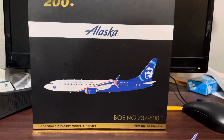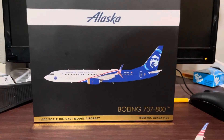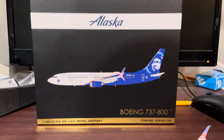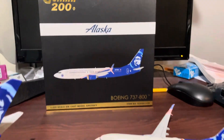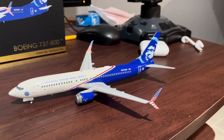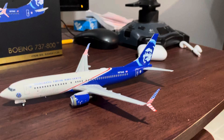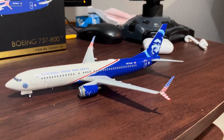And then it just comes with an absolutely stellar box. I mean, that box is just perfect. I definitely recommend that you buy this product, and it is just the most beautiful model that you can have for a collection, and it's the best livery ever invented, in my opinion.